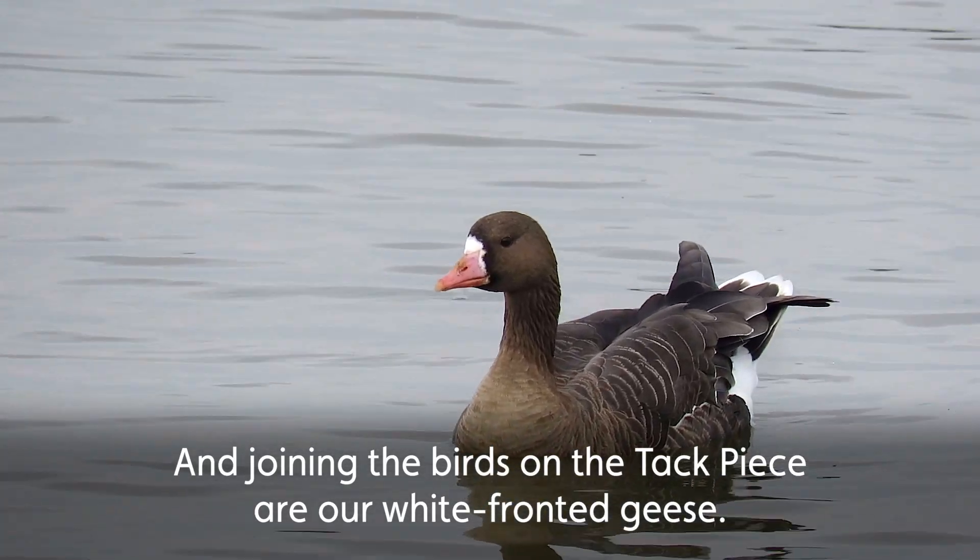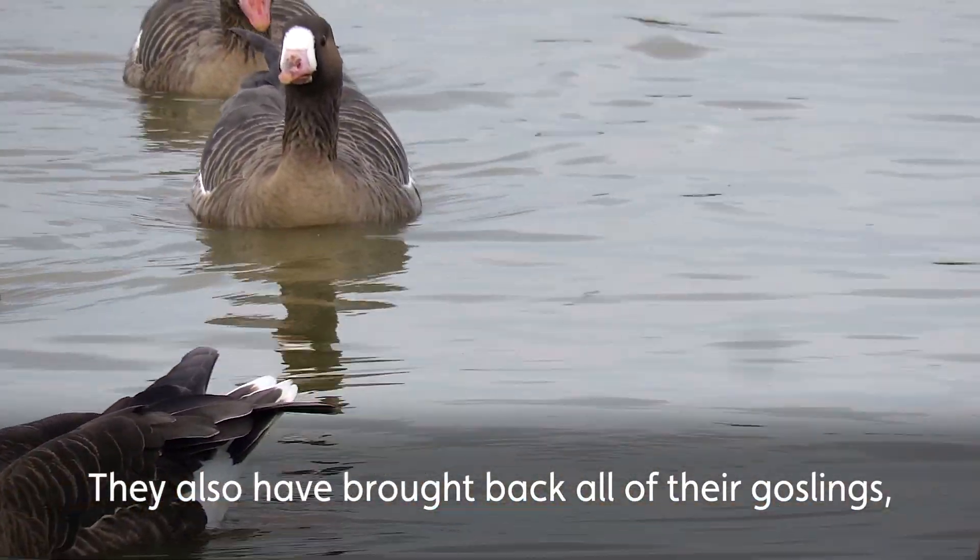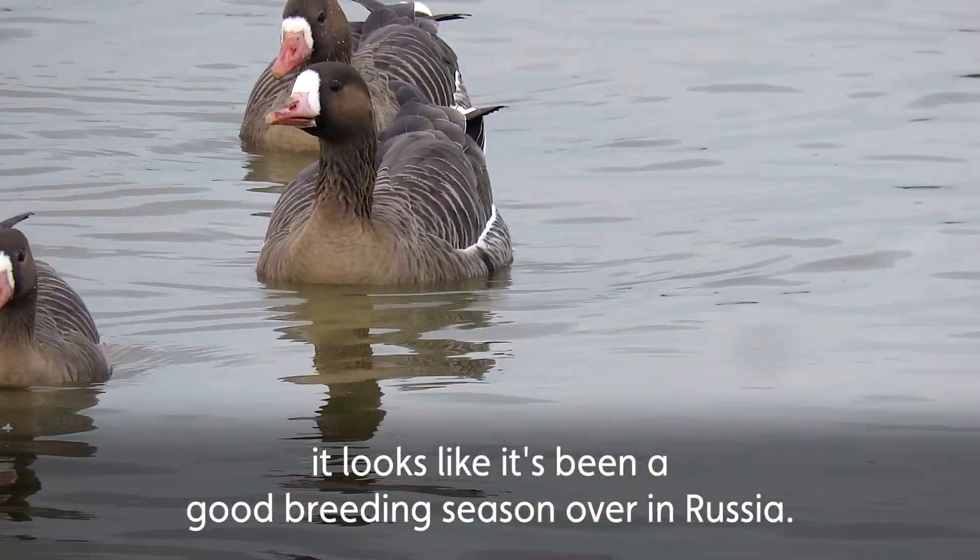And joining the birds on the tack piece are our white-fronted geese. They also have brought back lots of goslings — it looks like it's been a good breeding season over in Russia.